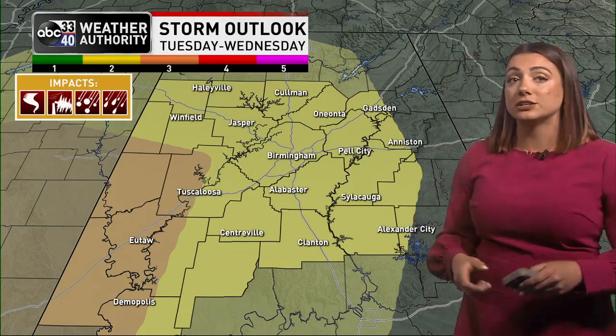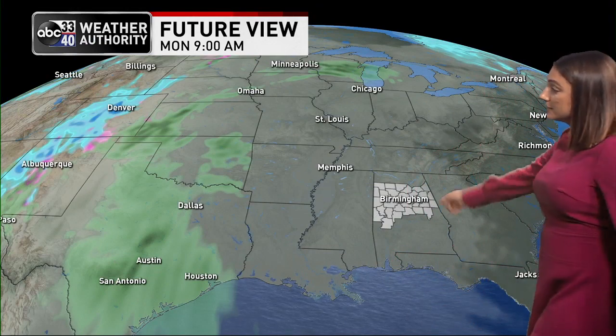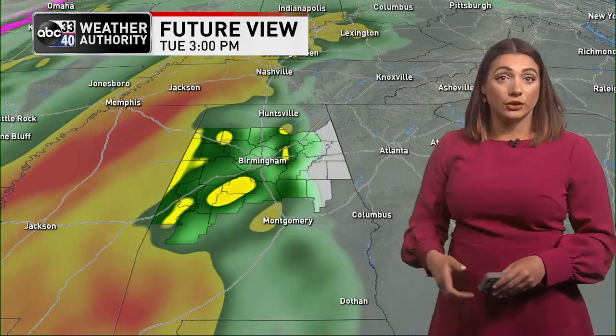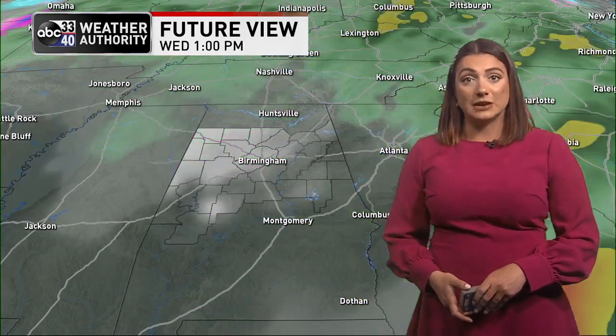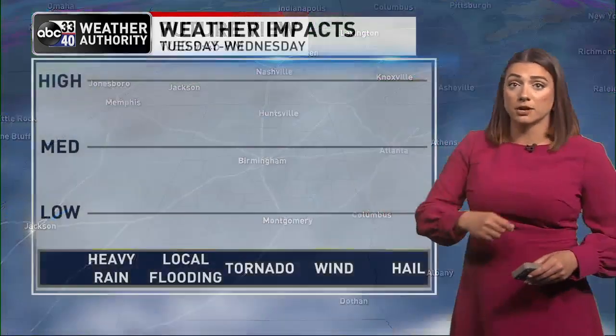That means we are looking at conditions possible to see all modes of severe weather. In the future view, this is Monday morning and we're going to watch this system track eastward across the Southeast. Monday night, severe weather looks likely for portions of Texas, Arkansas, Oklahoma, and Louisiana, moving towards Mississippi Monday night and into Tuesday morning, arriving here by Tuesday afternoon at the earliest — around three o'clock — and then sticking with us overnight Tuesday and into Wednesday morning. So this is going to be one of those overnight events, and we'll have more details as we get high-resolution models in the next couple of days.